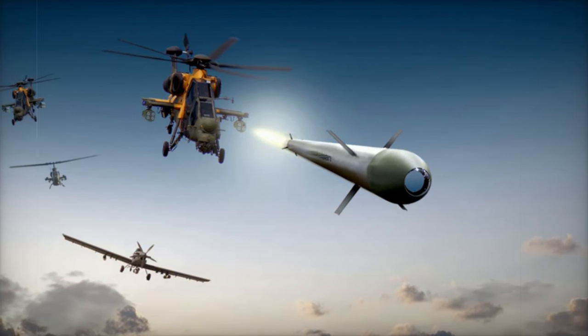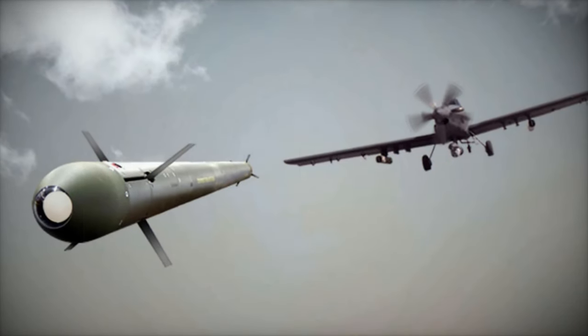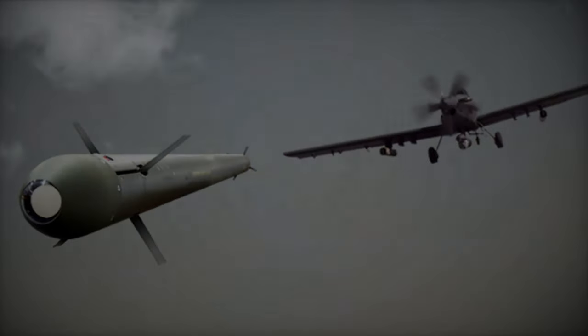Both the SIRIT and Vampire systems leverage relatively simple platforms to deploy advanced weaponry, providing cost-effective firepower in situations where traditional armored vehicles may be financially unfeasible.